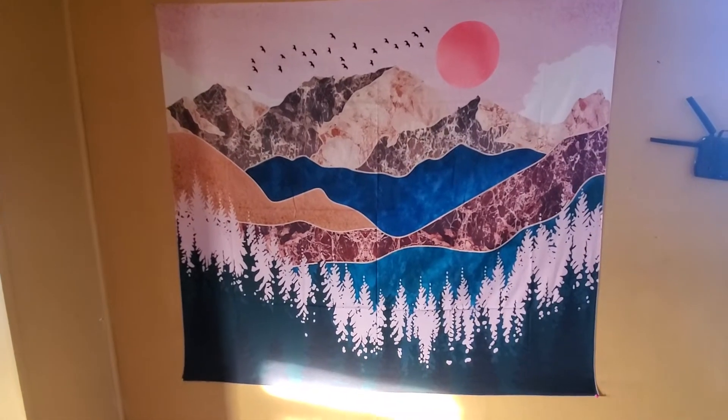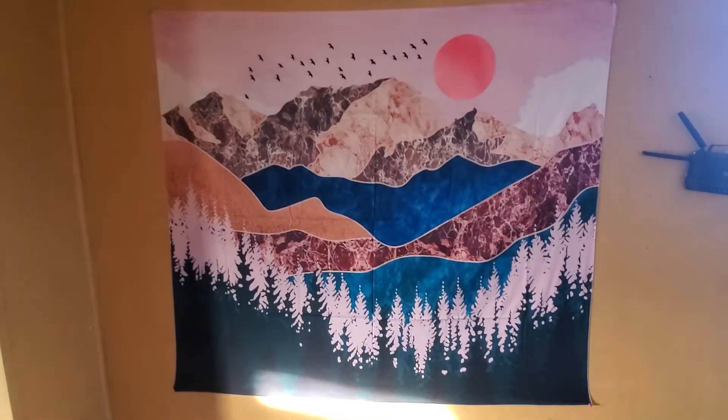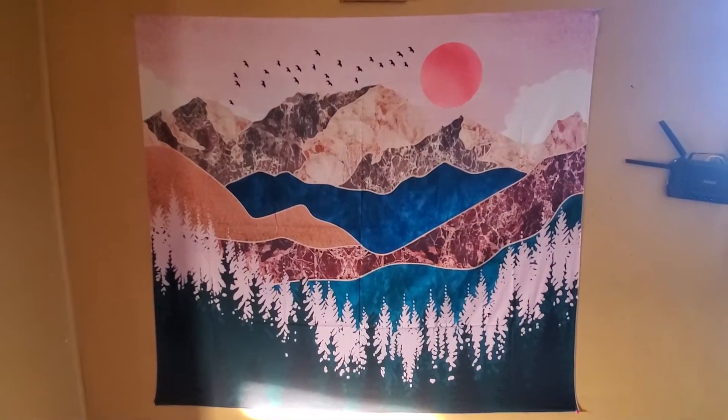Hey guys! How beautiful is this mountain scene tapestry? It has a vivid nature landscape with sunset. It's a nice size, being 51 by 59.